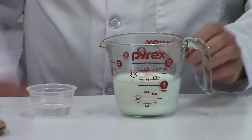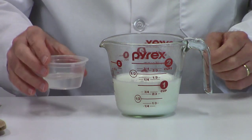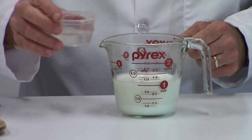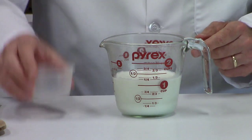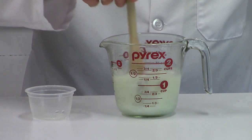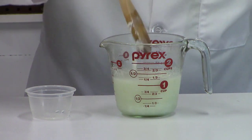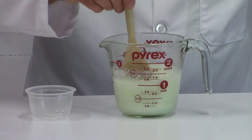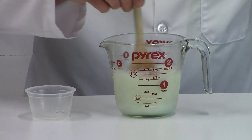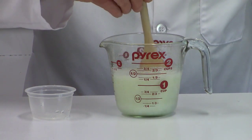Here we go. I have the milk — it's quite warm. I did it for two minutes in my microwave. I have my vinegar right here next to it. I'm going to pour the vinegar in, then use the wooden spoon to mix it. You can see we're converting the monomers in the milk to a polymer, and it's starting to curdle up in here. I'll go ahead and do this for about two minutes, then fast-forward and get you back once I've stirred everything together.